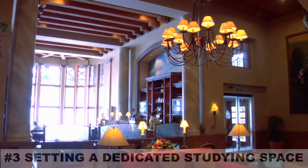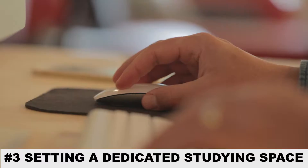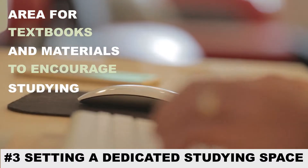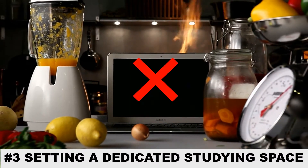Just as important is setting a dedicated studying space. The reason for that is that your environment greatly affects your behavior. Create a study area where you can place all your textbooks and materials to encourage studying and not to associate it with other activities. Avoid areas such as the bedroom, living room, or dining area, which are not designed for studying and can cause distractions.